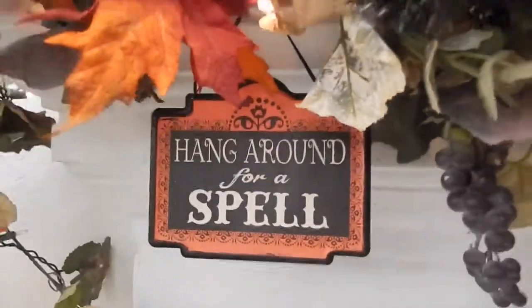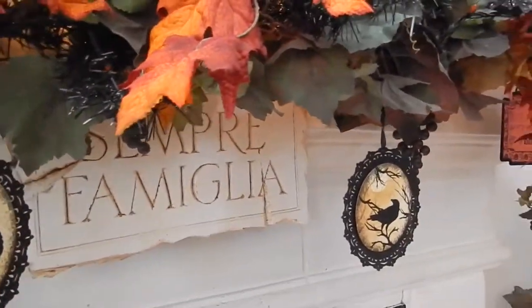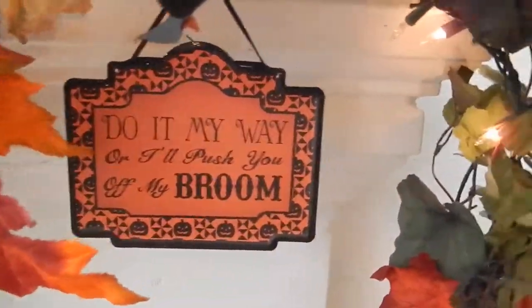And then down here I've got these two — I got these at Michael's just the other day, along with these two. I was going to make a banner, but I decided I would just hang them randomly, and I like them just as well. And then over here is another one — I thought that was cute.